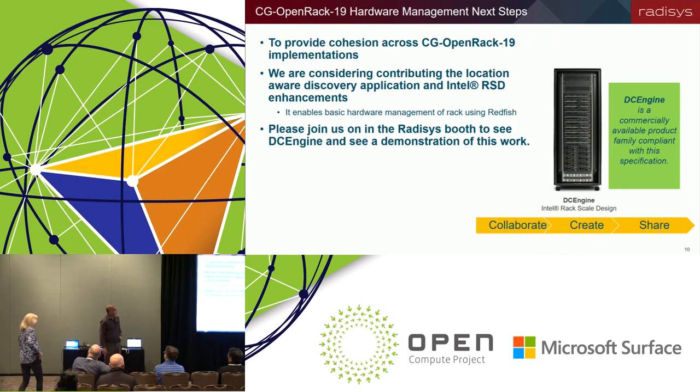This is the work we've been doing, and we've also been running the validation test — we have most of the Intel RSD components almost completed. We plan on making all this work available, and we're working out the details of how to contribute this so that it could be leveraged for building upon and creating more capable management interfaces for a rack system like CG Open Rack 19.